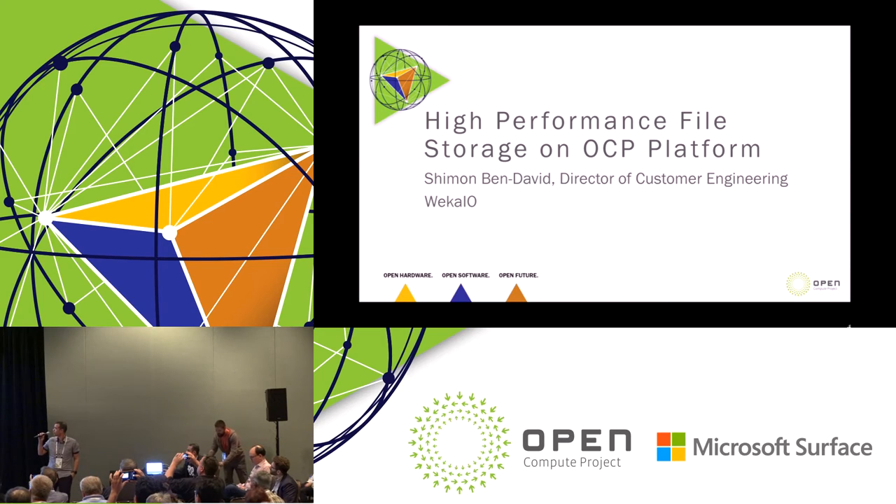Hi. My name is Shimon Bedevi, Director of Customer Engineering from Weka.io. We came to the OCP certification game a bit late — we had like two or three days to accomplish it. I think I will be the one who really wants to share the numbers we got. I think you're very thirsty for that.